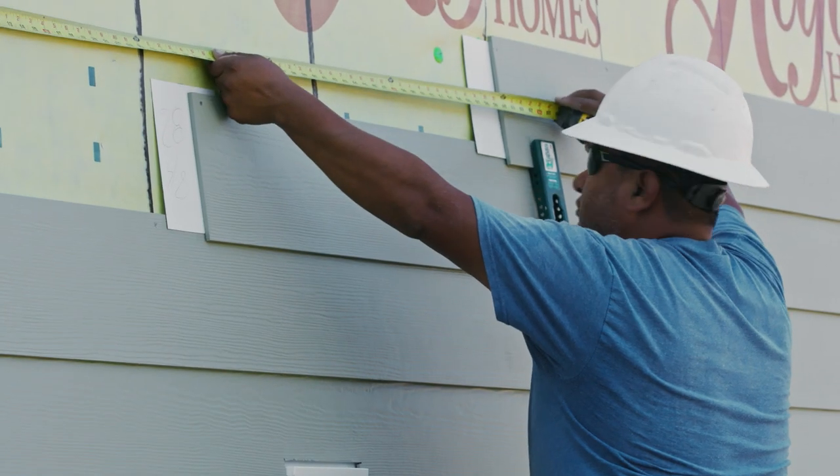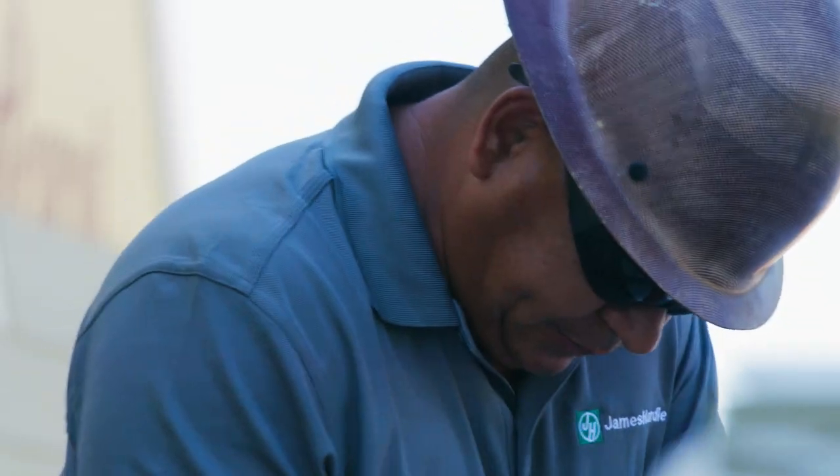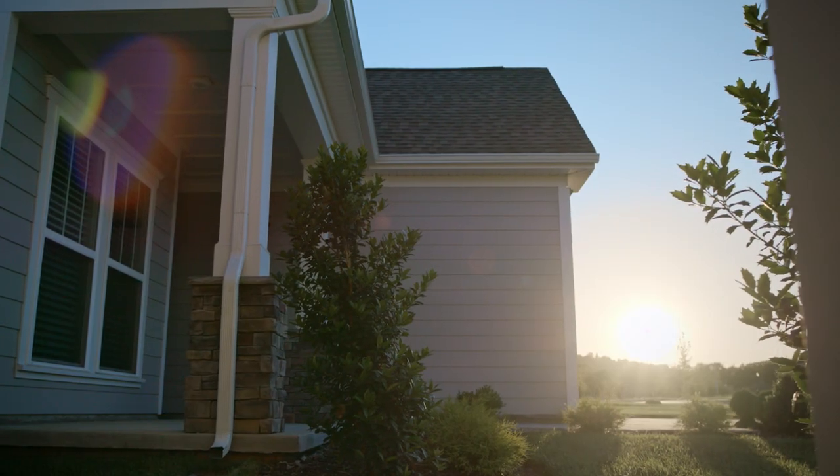Hardee has an excellent program to train our subcontractors to install the siding according to the manufacturer's recommendations. They're a nationally recognized quality product and that helps us sell houses.